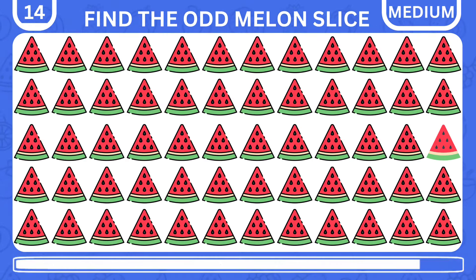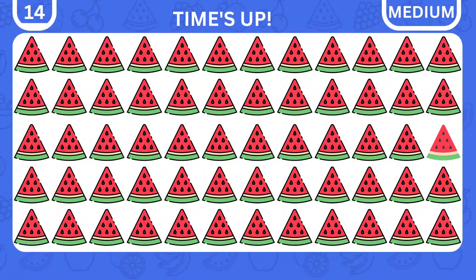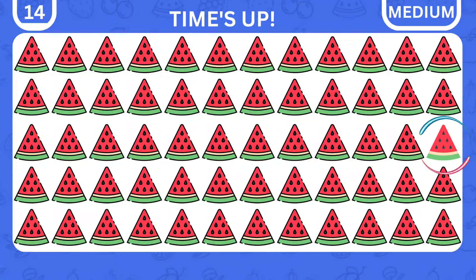Here's another tricky one. Try to find the odd but juicy melon slice. Bingo! It is here at the side.